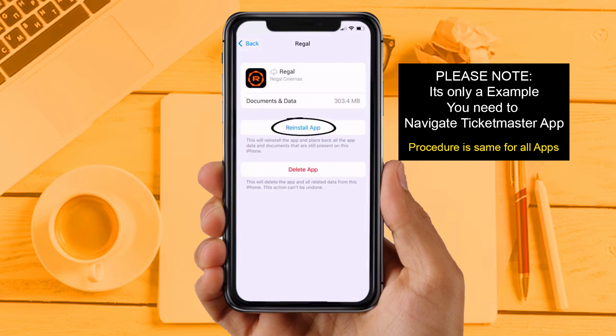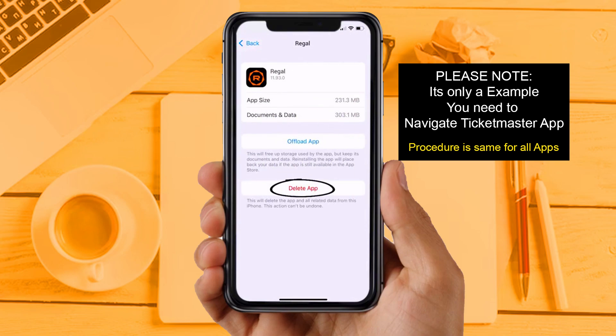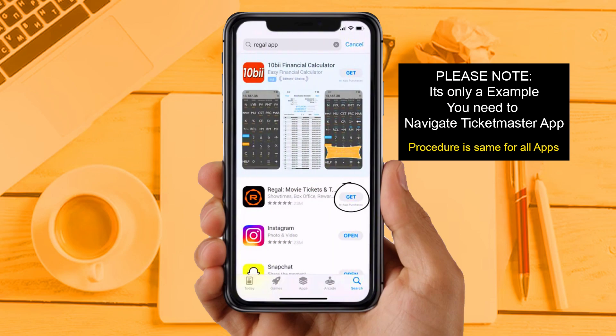If you are still facing the same issue, try Solution 4: completely reinstall the app. Follow the on-screen instructions to navigate to the app page. Once on this screen, tap on Delete App to uninstall it from your device. Once uninstalled, open the App Store, search for the app, and tap the Get button to install it back on your device.